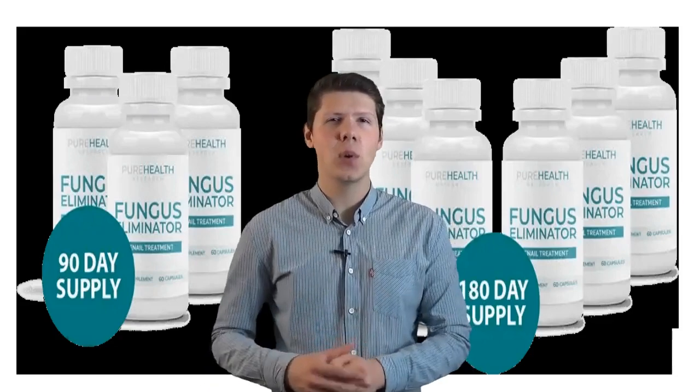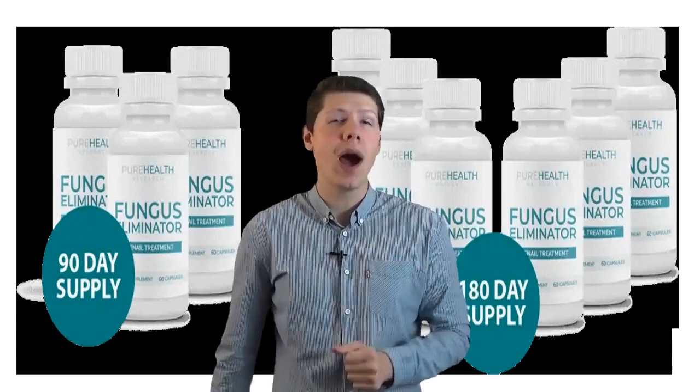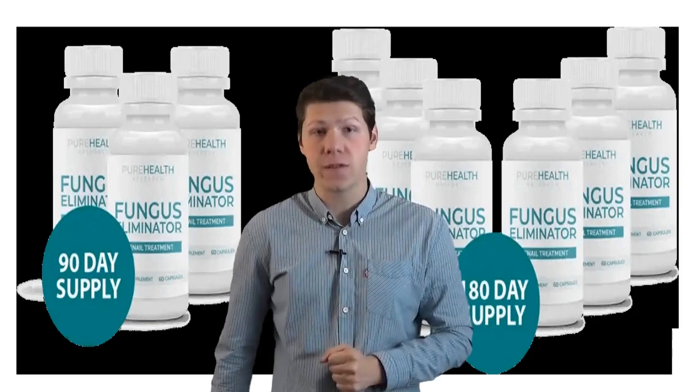Hey guys, inside this video I will show you how you can get instant access to this cool new product that I found. Keep on watching to find out how you can get access for free.